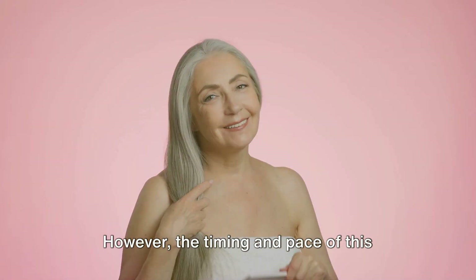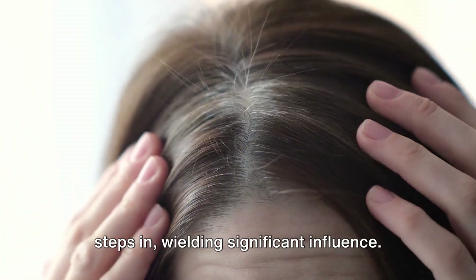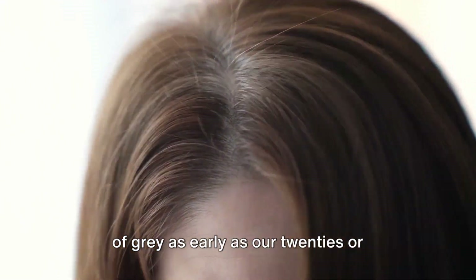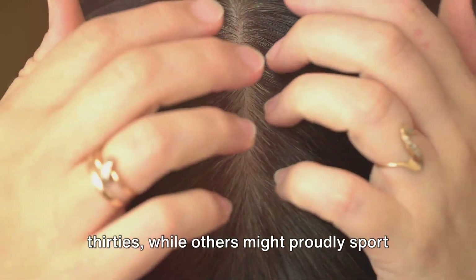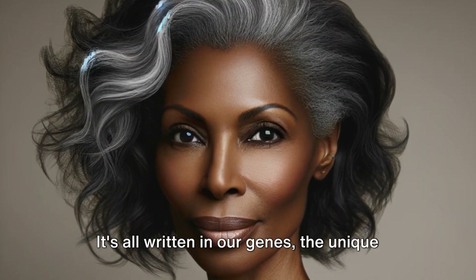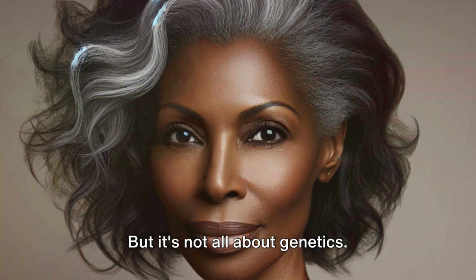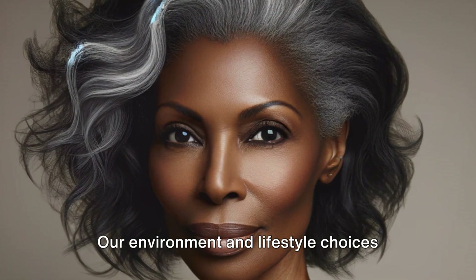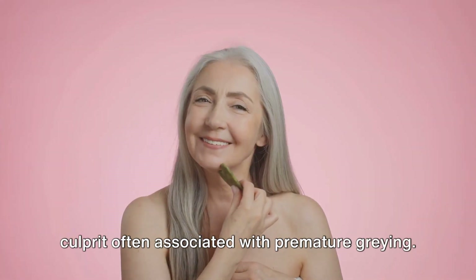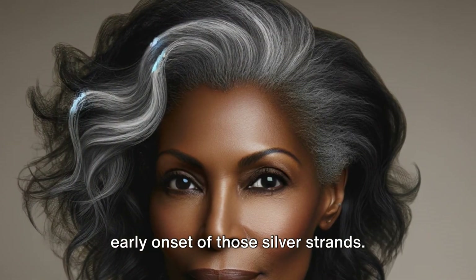However, the timing and pace of this transition aren't the same for everyone — it's here that our genetic blueprint steps in, wielding significant influence. Some of us might notice the first strands of grey as early as our twenties or thirties, while others might proudly sport their natural hair colour well into their golden years. It's all written in our genes. But it's not all about genetics — our environment and lifestyle choices also play a crucial role. Stress, for instance, is a notorious culprit often associated with premature greying. Likewise, smoking has been linked to an early onset of those silver strands.